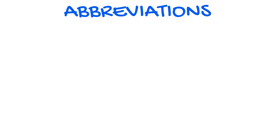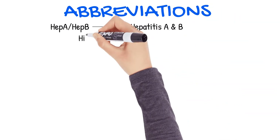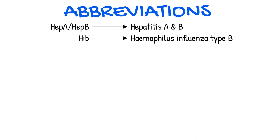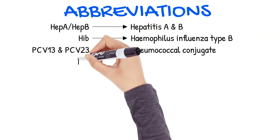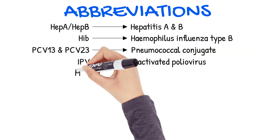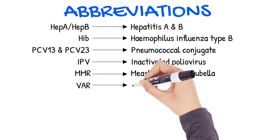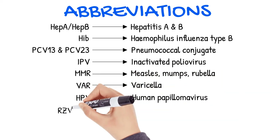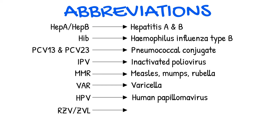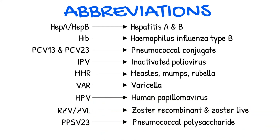Hep A and Hep B denote hepatitis types A and B respectively. Hib stands for hemophilus influenza type B. PCV13 and 23 for pneumococcal conjugate. IPV for inactivated polio virus. MMR for measles, mumps, rubella. VAR for varicella. HPV for human papillomavirus. RZV and ZVL for zoster recombinant and zoster live respectively. And PPSV23 for pneumococcal polysaccharide.